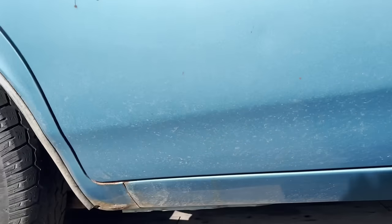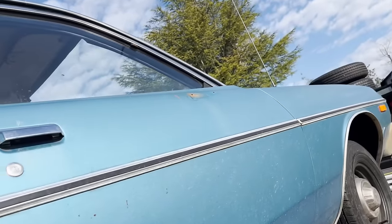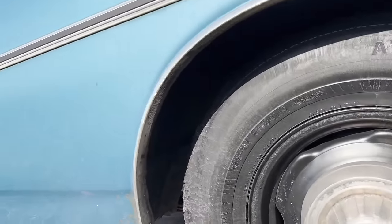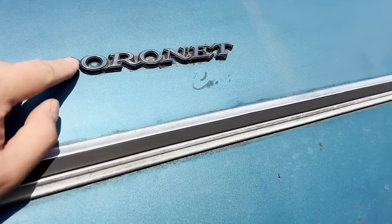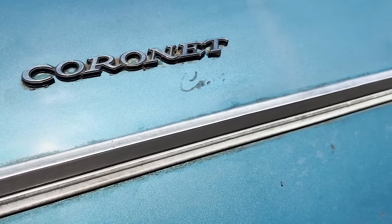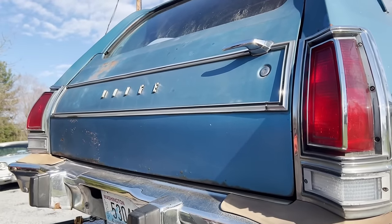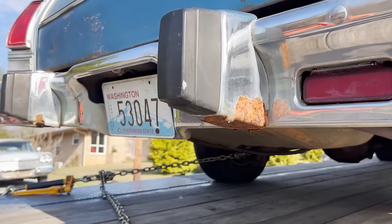Looks like the rust is limited to the dog legs on each side. The mirror's missing there. I'm missing the badge on the other side and the 'custom' that was down here, so I'm going to need those. A little rust on the bottom of the bumper guards there.